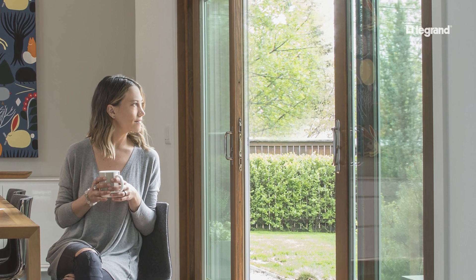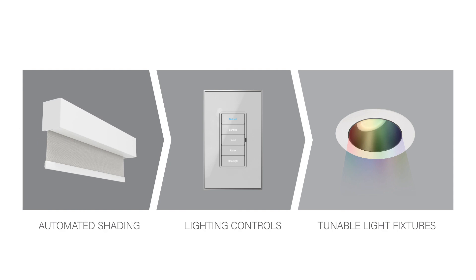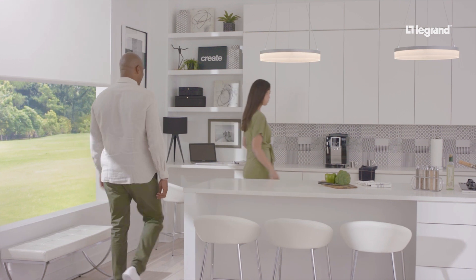Lumen mimics those natural changes using a three-part integrated system composed of automated shading, simple-to-use lighting controls, and fixtures with controllable color temperature to intelligently render the light you need when you need it.